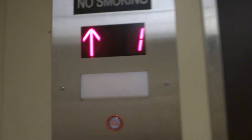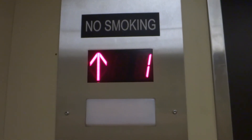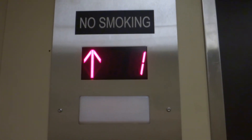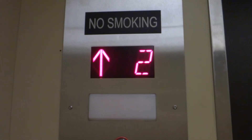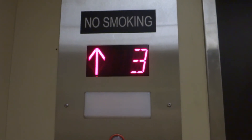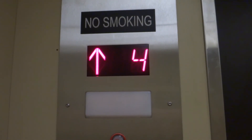Now let's be very quiet and listen to this very hard-to-hear motor. Still bounces — bouncy, bouncy, backwards. Not as bad though.